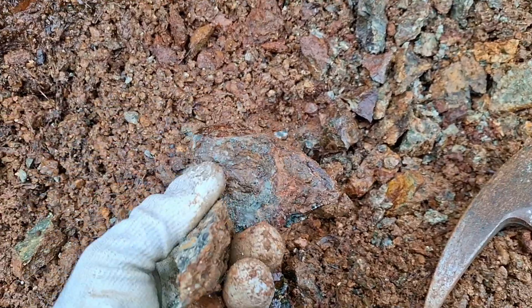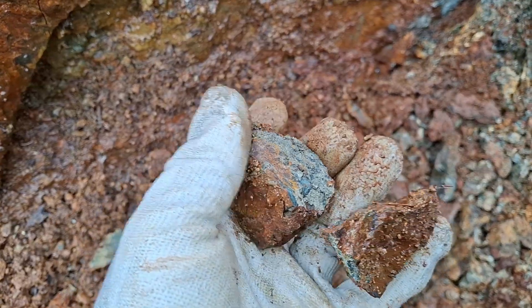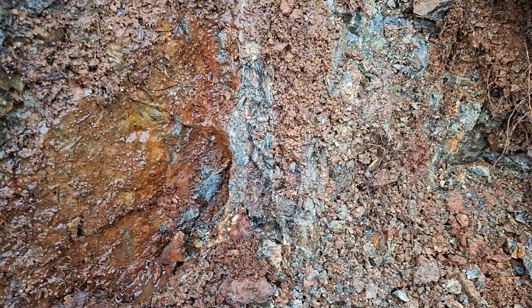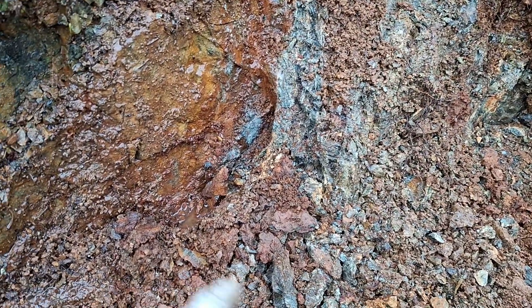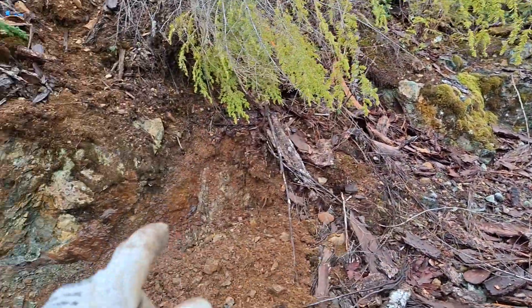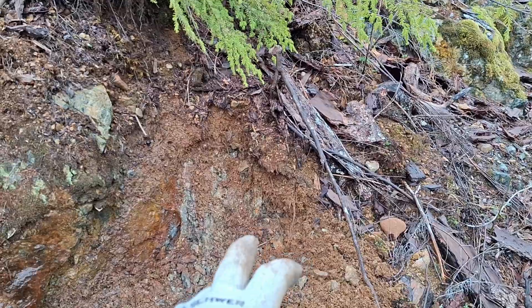Pulled this sample from right here, a few more I just hammered out. You can see here there's quartz-carbonate veining running alongside, sort of interwoven between your mafic volcanics. I've taken some samples from over here, here, and here.